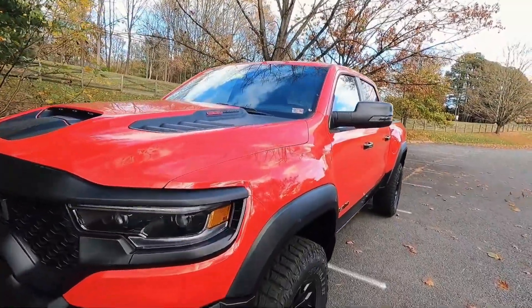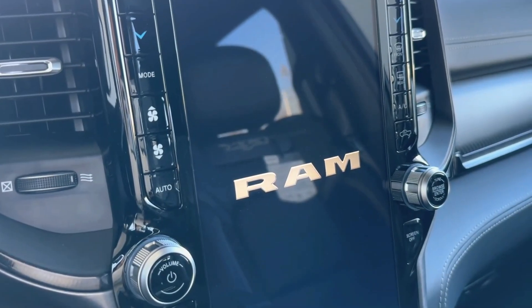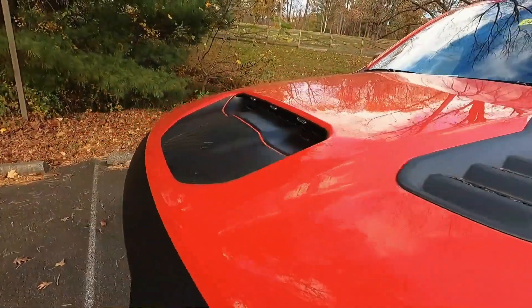Unleash the roar of power with the 2024 Ram 1500 TRX, a beastly pickup that echoes through the wilderness with a thunderous presence. As Stellantis announces the final chapter for the 702-horsepower marvel, the TRX Final Edition emerges.